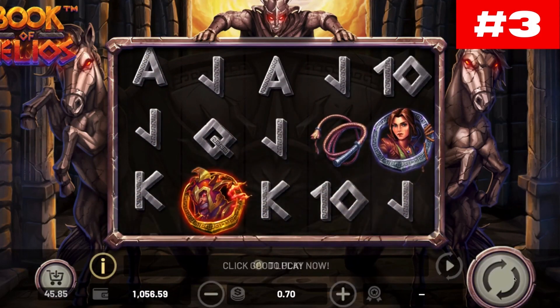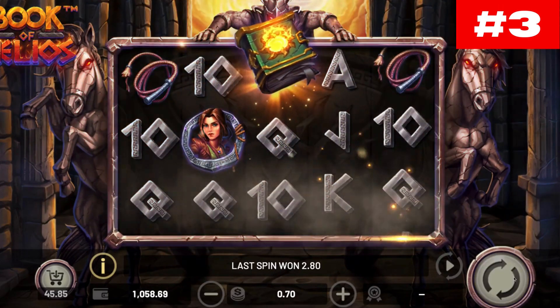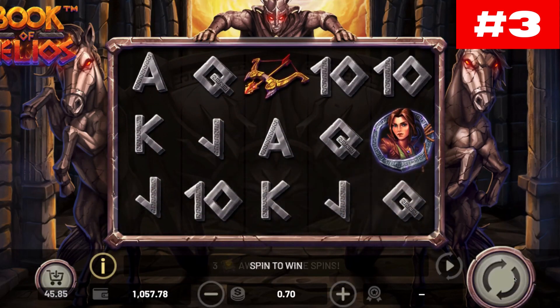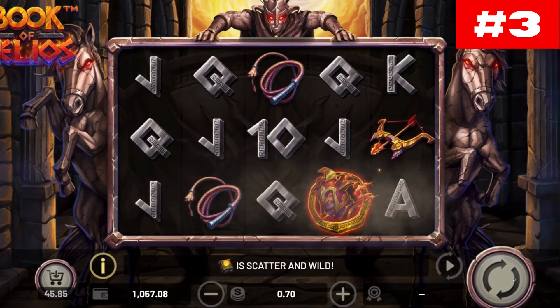Number three: Book of Helios. The Book of Helios slot, developed by Betsoft and released in June 2022, invites you to open the Book of Helios and join heroine Olivia Brave on her epic adventure, inspired by the legendary sun god of ancient Greece. The Book of Helios extends the long list of book-style slots.